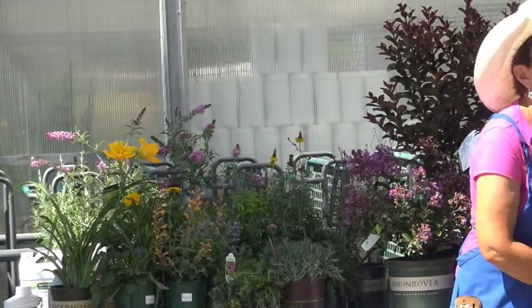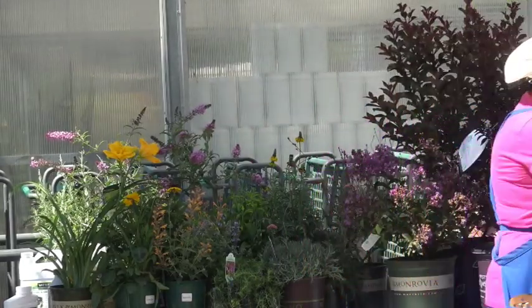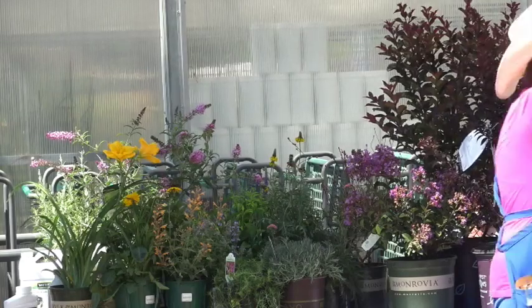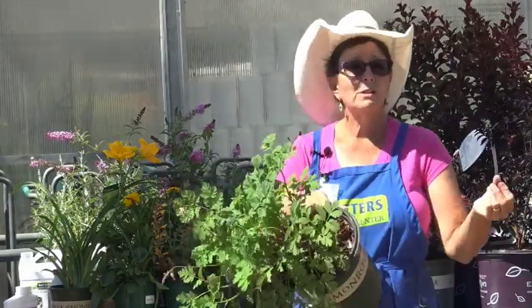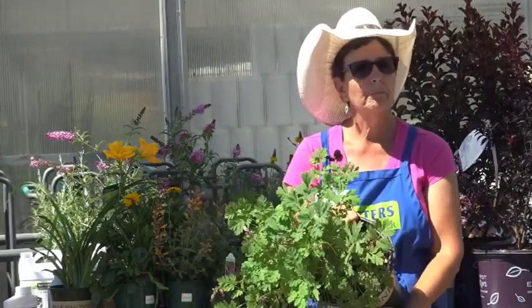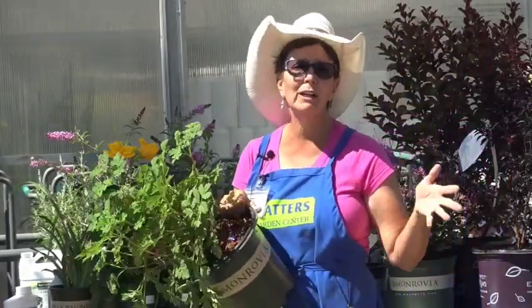Hosta is spelled H-O-S-T-A. Water once or twice a week depending on your area. It won't do well in full sun — a little bit of morning sun is okay but not hot afternoon sun.